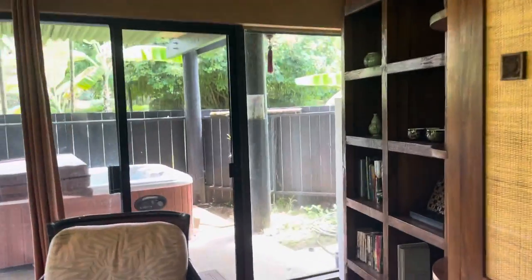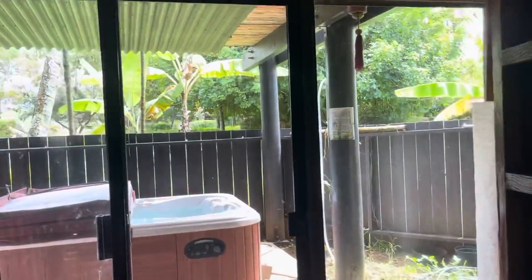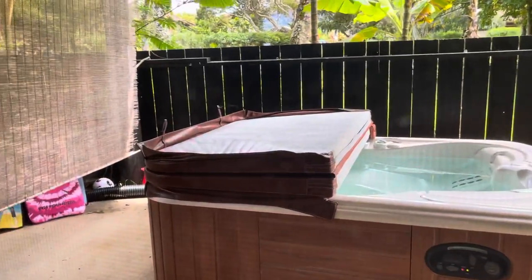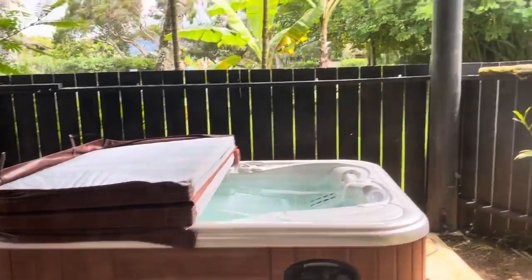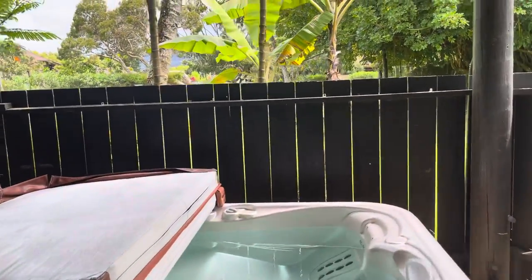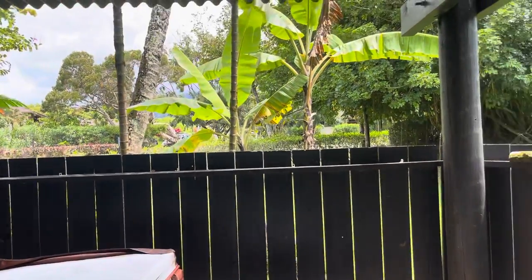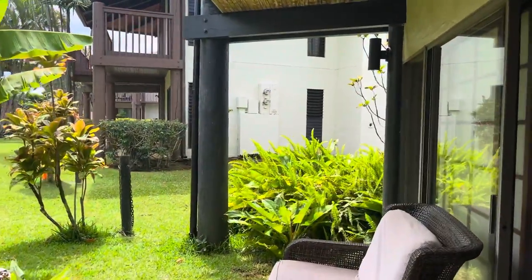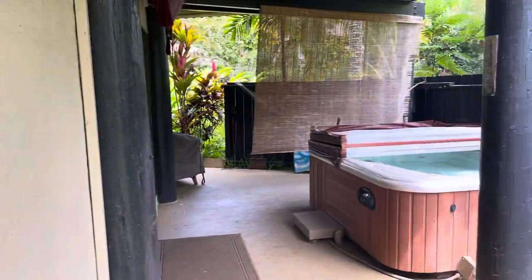I do love that this unit has its own jacuzzi, just off the living room, in a beautiful garden setting. I'm going to take you into the main bedroom this way, so you can see it's just a quick step to the jacuzzi off the main bedroom.